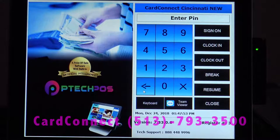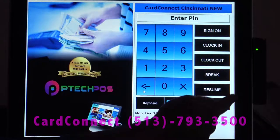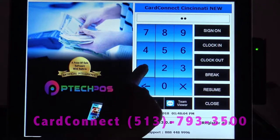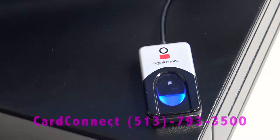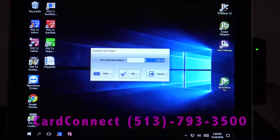This is the cashier login screen. It has a built-in time clock where they can clock in, clock out, go on break, as well as resume from break. Each cashier is assigned a unique user ID, and you can also use a fingerprint scanner, which protects employers from employee time theft. We'll go ahead and sign on, and it asks for us to enter the opening balance of the cash drawer.